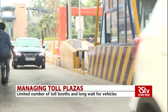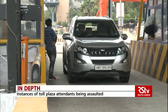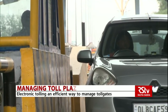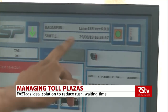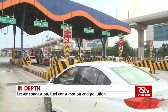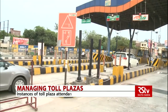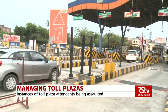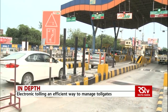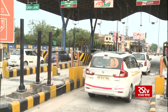Another fear is when toll charges are wrongly deducted due to technical error or scanners not detecting them. However, given the multiple advantages — including reduced handling of cash by users as well as authorities running toll plazas — FASTags are an ideal solution to reduce the rush, waiting time, and the resultant congestion, fuel consumption, and pollution.